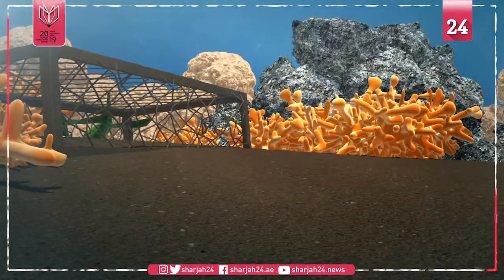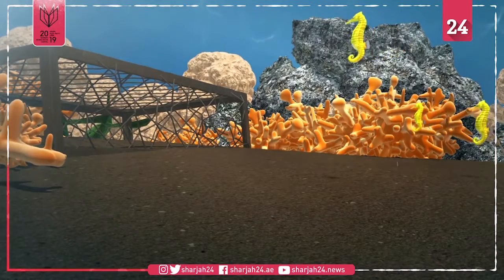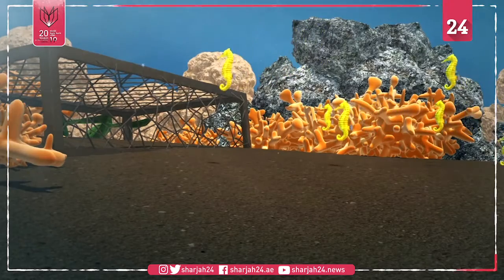These artificial habitats will be transformed into natural habitats for White's seahorses as they're grown over by sponges, algae, and other marine creatures.